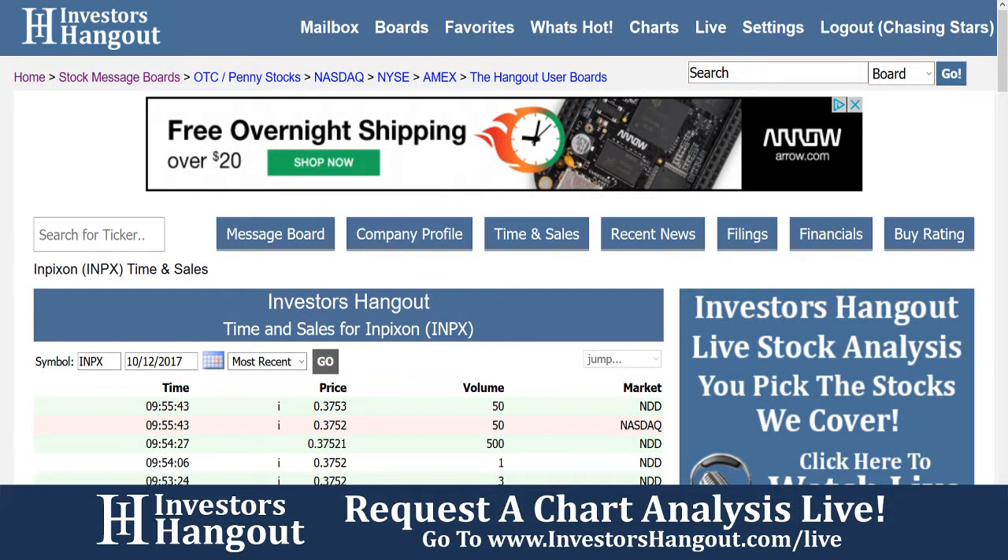All right, going to be taking a look at INPX right now, requested over here on InvestorsHangout.com forward slash live, our live show, and that's what we're doing right here.